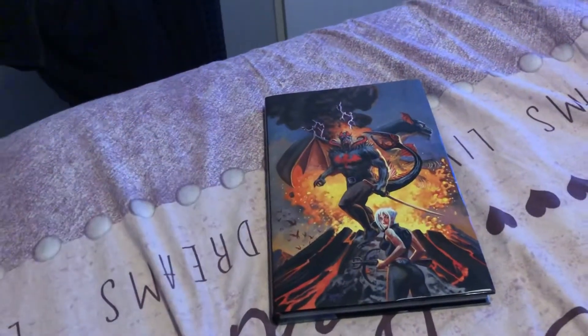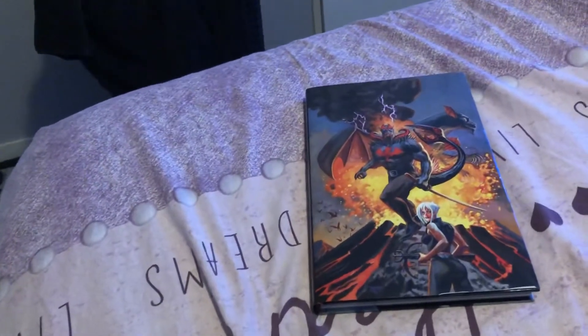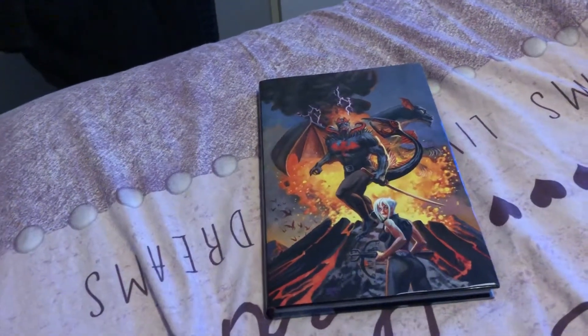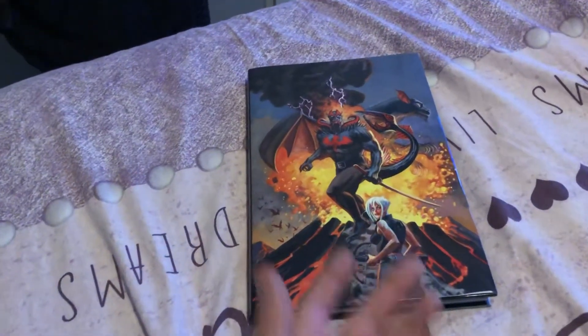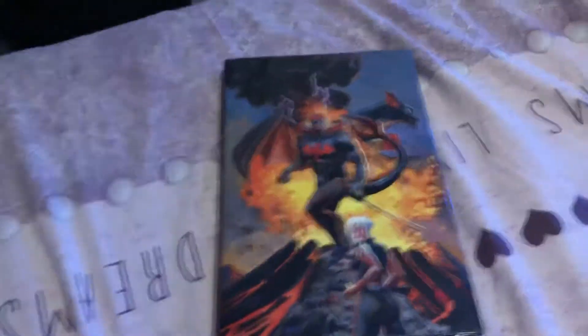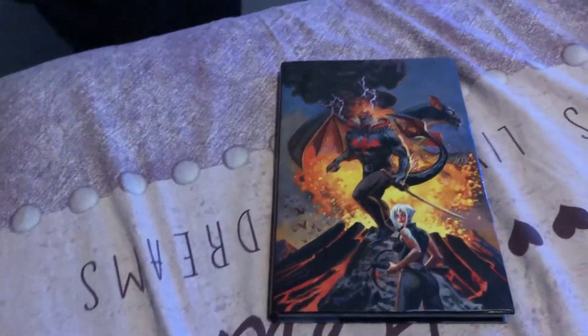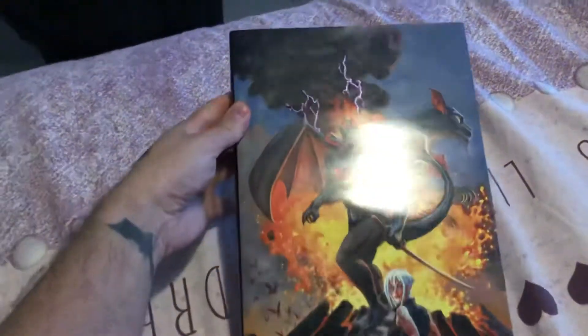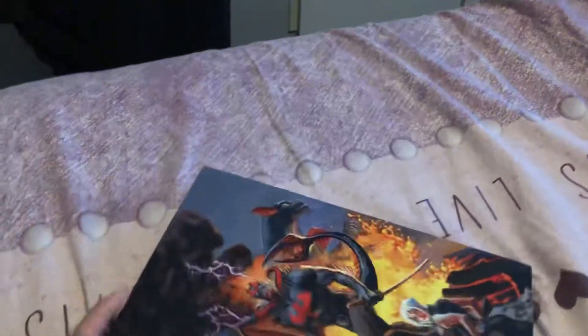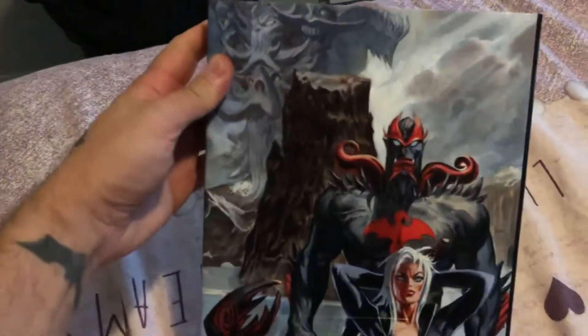Hi everybody, welcome back to another YouTube video. If you saw my last video, I talked about my Kickstarters that I've gotten, and I actually forgot one of the big ones. This is Giant Killer by Dan Brereton. I wanted to do a little overview of this book because it's a really cool book. Let's take a look at it.